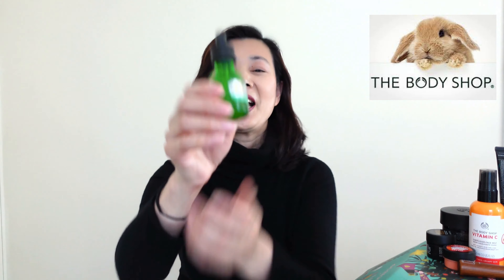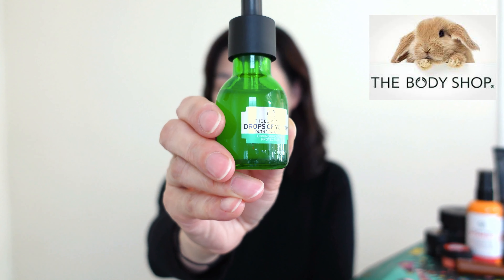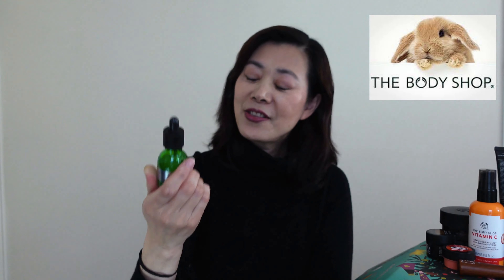Here comes my favourite of the whole lot: the Drops of Youth Concentrate. This is 30ml for $49 — you can also get 50ml for $69. This serum is my favourite from the entire Advent Calendar. In fact, I think it's the best product I have ever used from the Body Shop. Period.